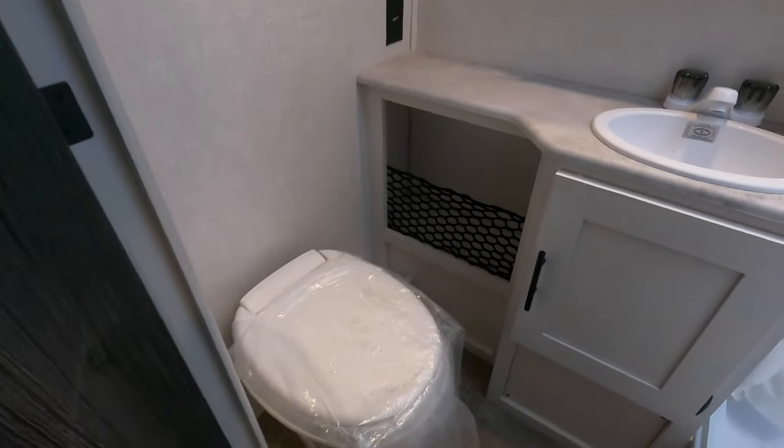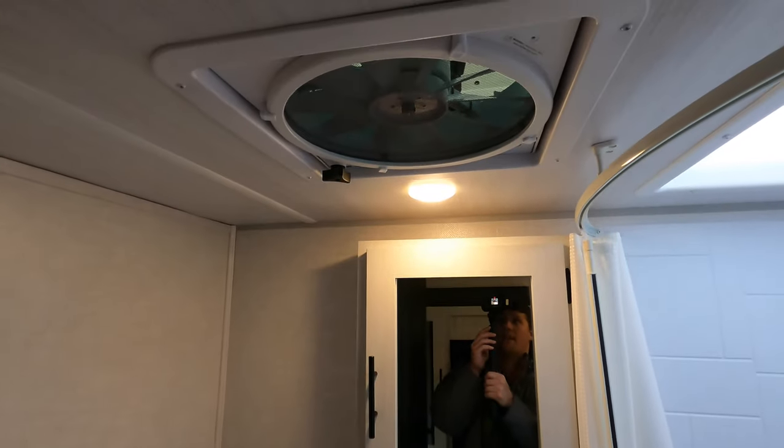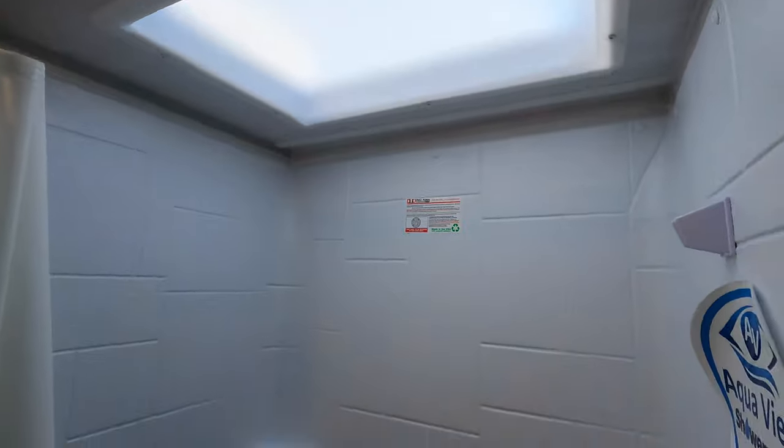Nice bathroom with a toilet, sink, and medicine cabinet. Does have a fantastic fan. There is a lot of storage in the front and a skylight in the shower area.